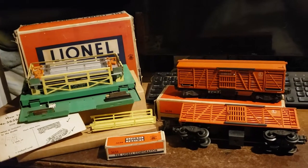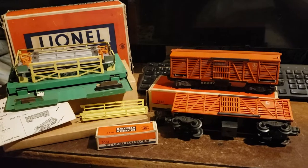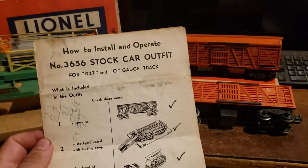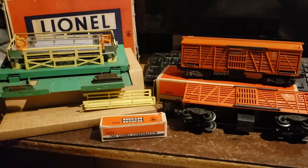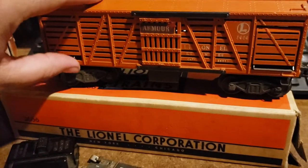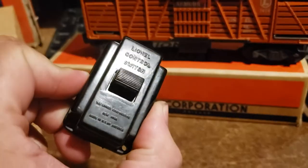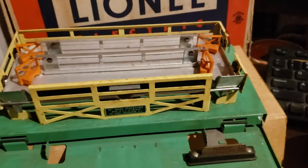Welcome to another Lionel trains review. Today we're talking about the 3656 operating cattle car and platform. This was first introduced in 1949 and remained in the line until 1955. It was inspired by the success of the milk car, so Lionel introduced another operating car with side attraction. Each set came with an operating car that has both doors that open up at the same time, a CTC lock-on, a Lionel control button, a box of cattle, a ramp, and the corral platform itself.